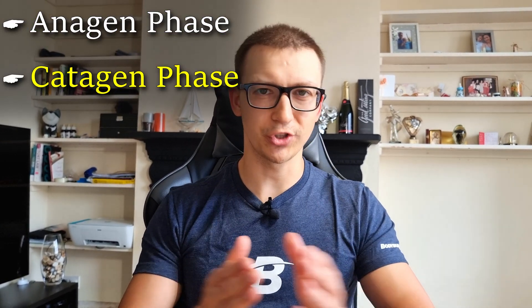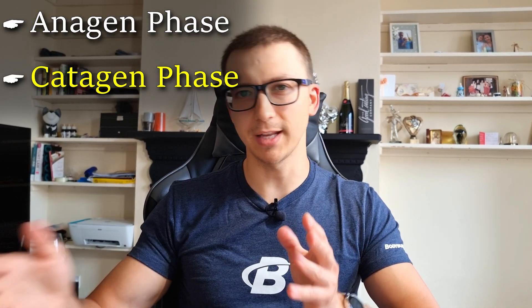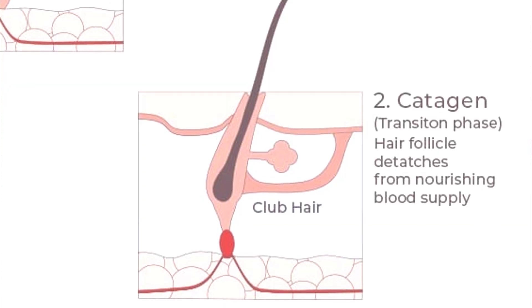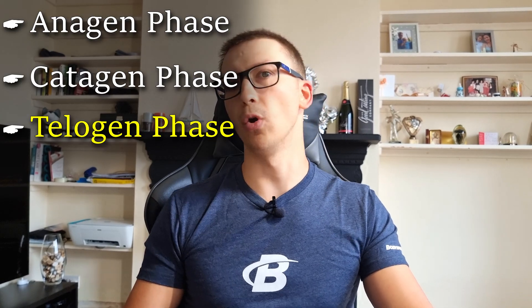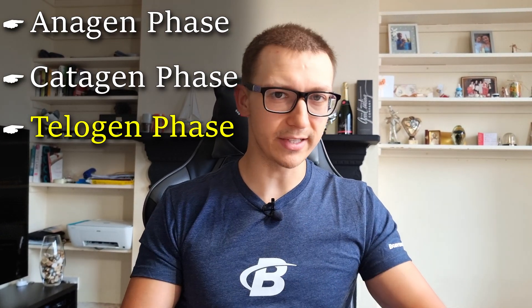The catagen phase is the second phase, which happens after the anagen phase. It's a transitional phase — in this phase the hair stops growing and detaches from the root. It usually lasts between two to three weeks only.